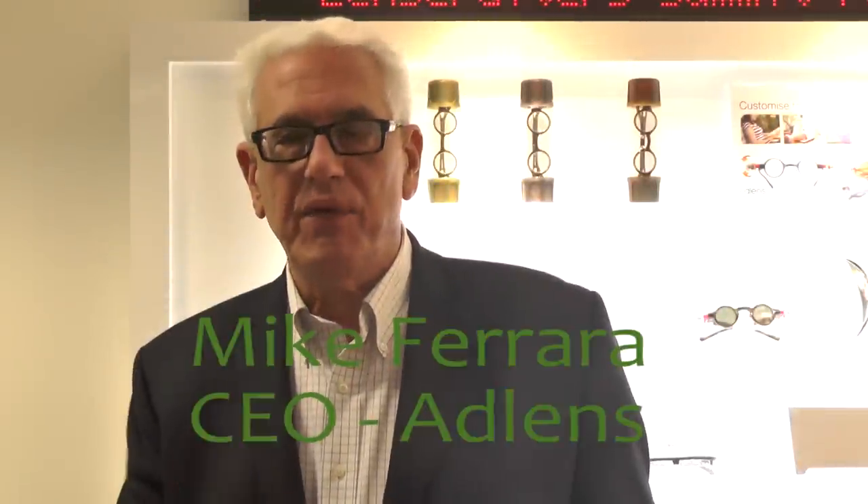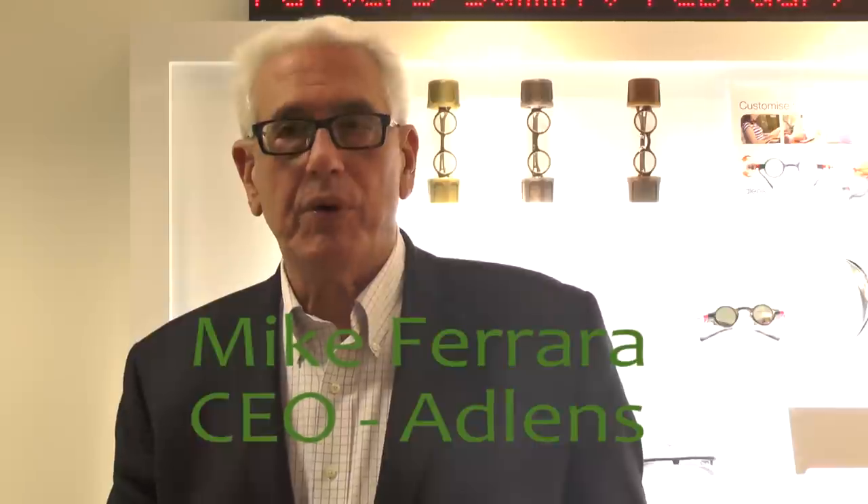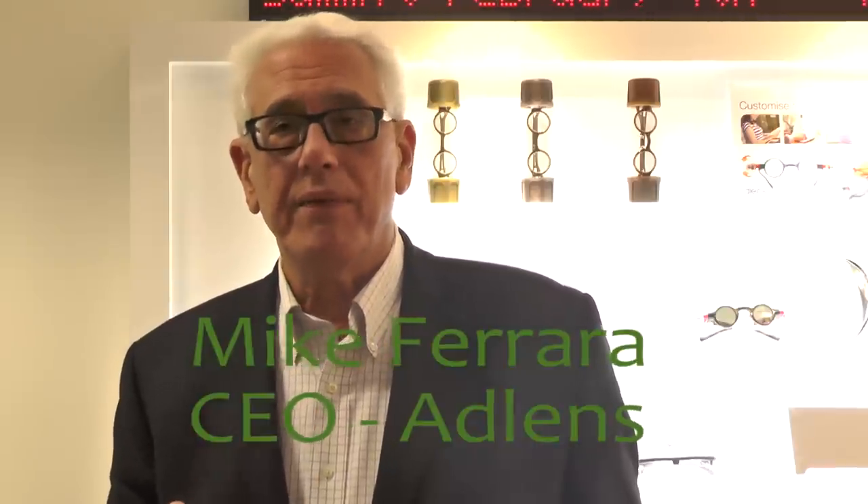Hi, my name is Mike Ferrara. The product is Focus. It enables progressive users like myself to see better. We'll begin testing our new product with LensCrafters in April, toward a rollout over the next 12 to 18 months.